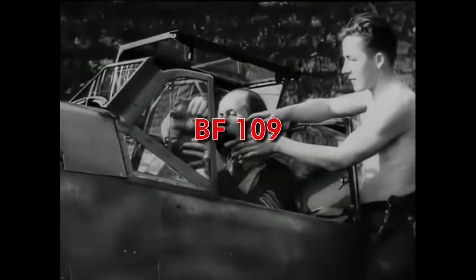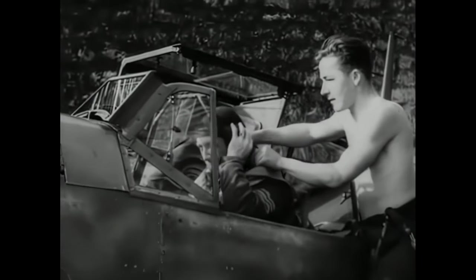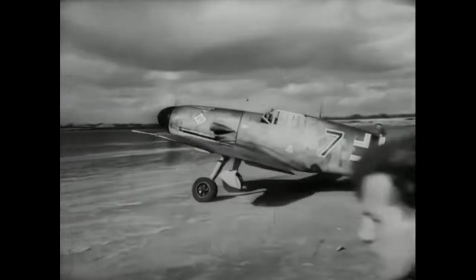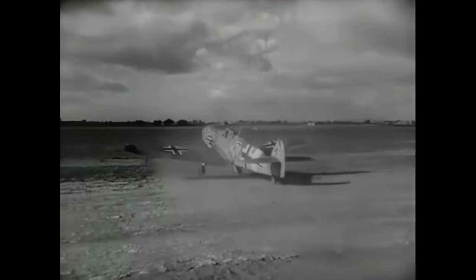Similarly to its greatest rival the Spitfire, the Bf 109 was also developed in the mid-1930s and stayed in service all through World War II, and even after — in some countries it was only retired in the 1950s and 1960s. It was the most produced fighter aircraft in history, with more than 34,000 airframes built until the end of World War II. In the early 1930s the German Air Force, just like most countries, still used biplanes like the Heinkel AG-51, but they started a modernization program in 1933.